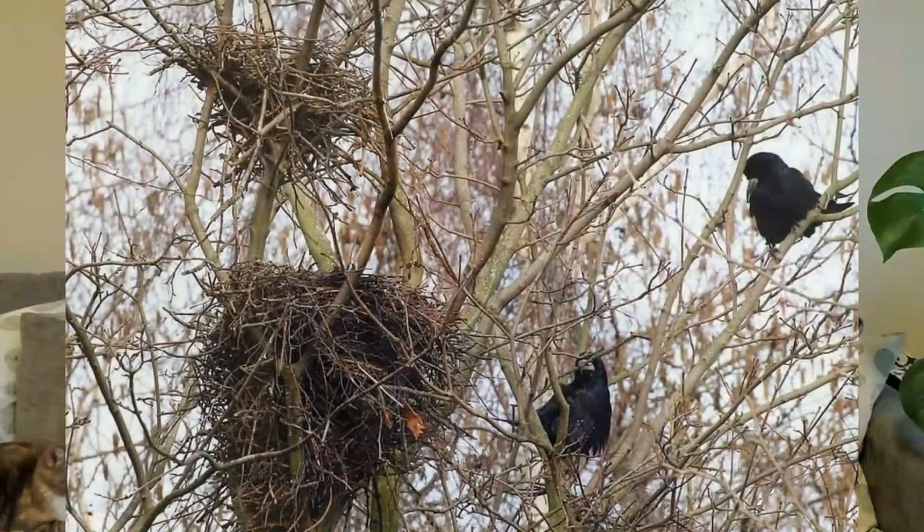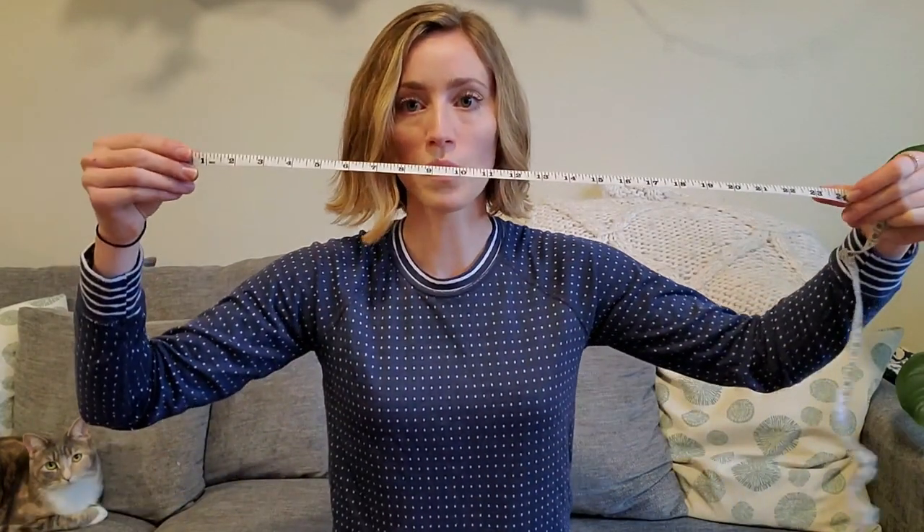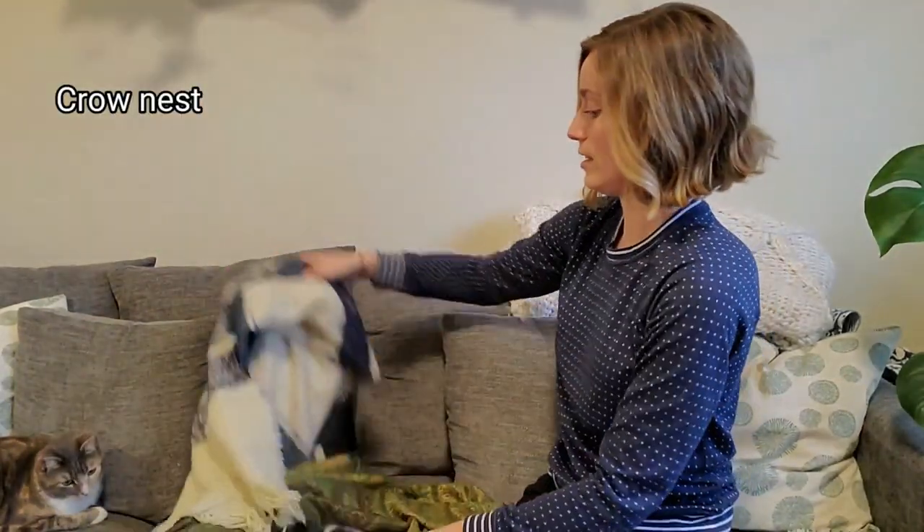Next up I'm going to make a crow's nest. Crow's nests are usually about two feet wide, which is 24 inches. On me that's about the length of my arm. So that's how I'll measure my crow's nest, and I'm going to make it out of scarves.